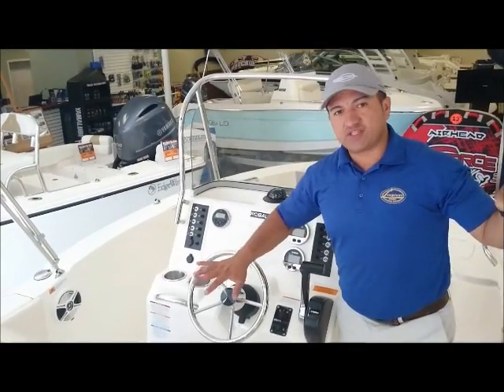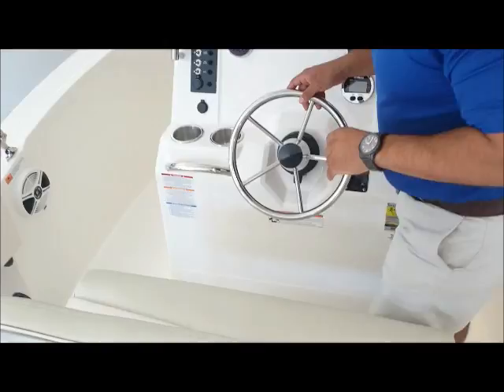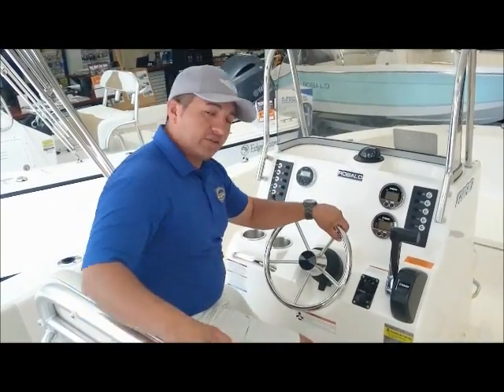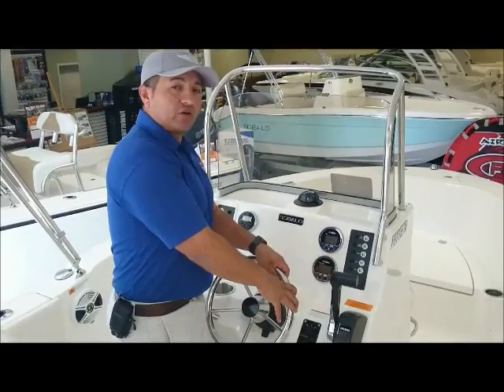One thing I really like is the distance between the helm and the leaning post. You can stand behind the helm, or you can also run from the sitting position. You can sit down and stand up, and that provides a really nice comfort.